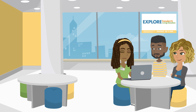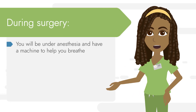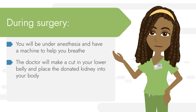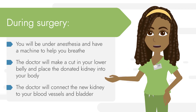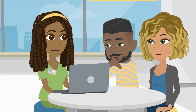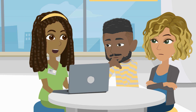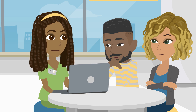Let's start with what happens during the surgery for the recipient. During the surgery you will be under anesthesia that will let you sleep and keep you from feeling any pain, and you will have a machine to help you breathe. The doctor will make a cut in your lower belly and place the donated kidney into your body, then connect the new kidney to blood vessels and your bladder. When you wake up, you will have a tube to help drain the urine from your bladder and another tube from your side that drains blood from around the new kidney.